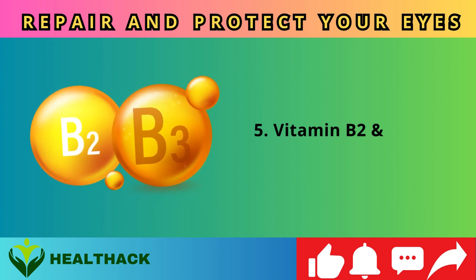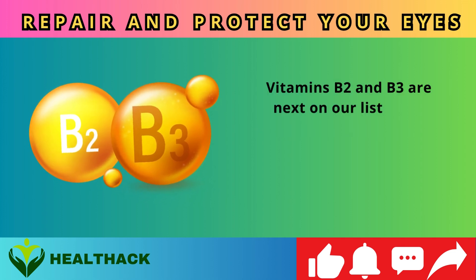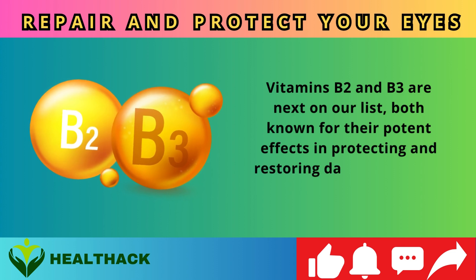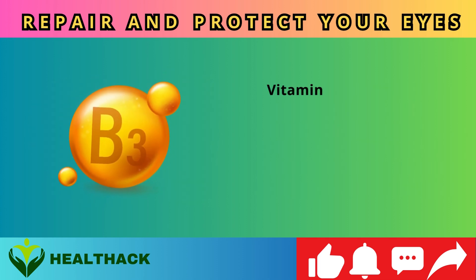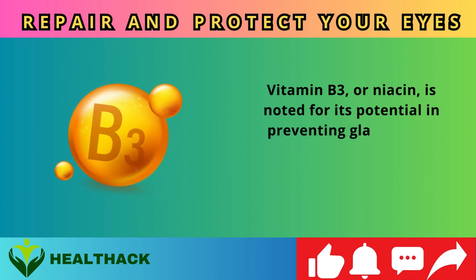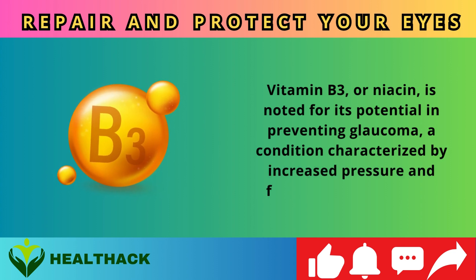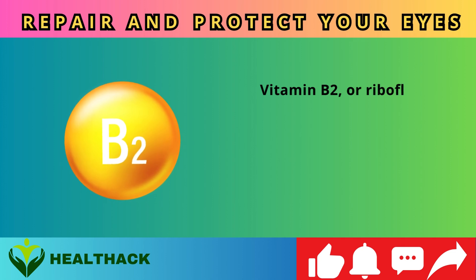Number five: Vitamins B2 and B3. Both are known for their potent effects in protecting and restoring damaged tissues and nerves within the eye. Vitamin B3, or niacin, is noted for its potential in preventing glaucoma, a condition characterized by increased pressure and fluid buildup in the eye.